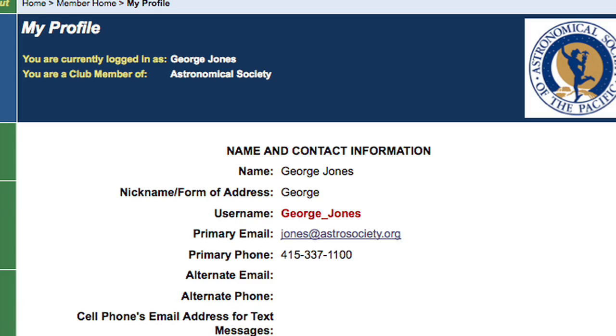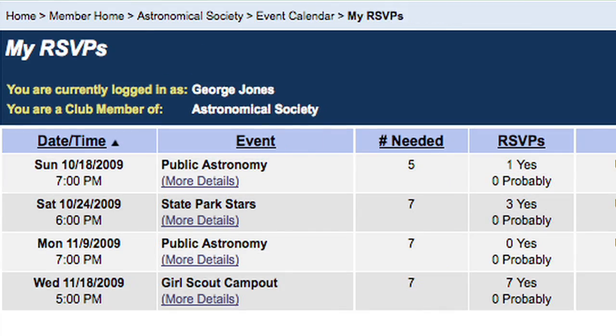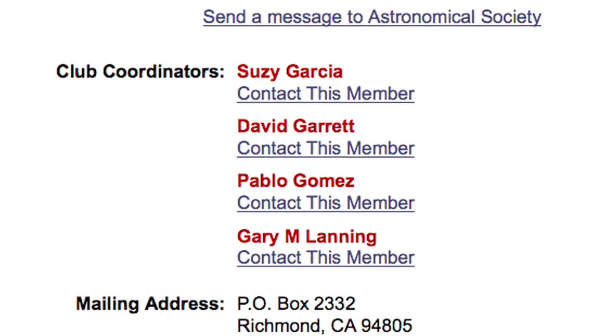Club members can log in to manage their own accounts, record volunteer hours, and RSVP to events. And club coordinators like me have super powers — we can manage members and events and update our webpage. Our club has four coordinators to access the site, so we don't have to rely on one person to make all the changes.